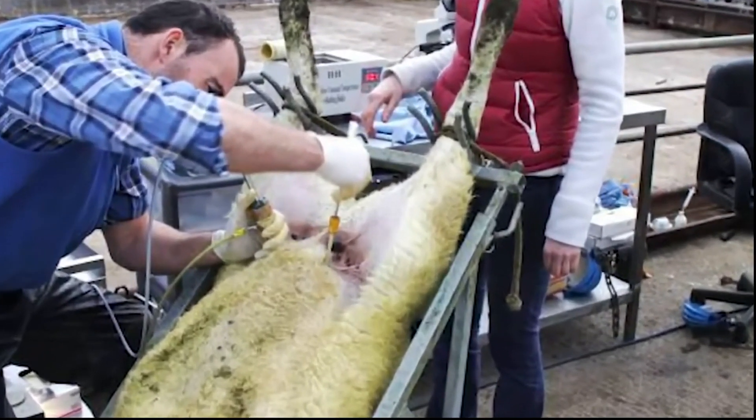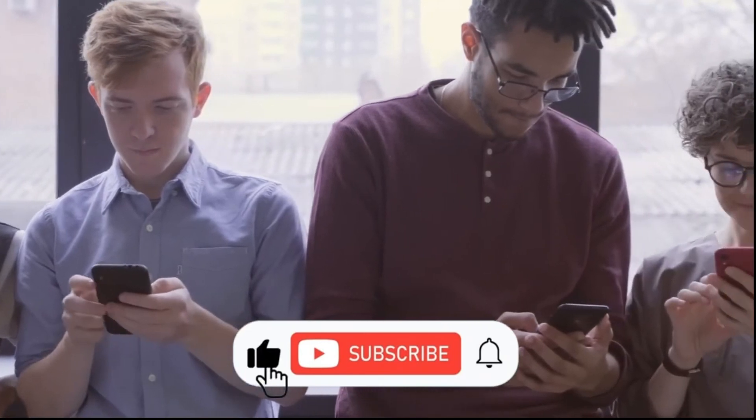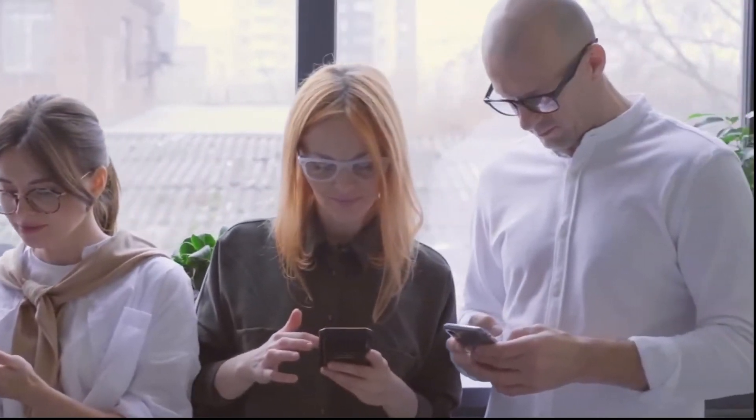And now we come to an end for this episode. If you found this video informative, give it a thumbs up. Subscribe to the channel and press the notification bell to receive a notification every time we publish a new video. We'll see you at the next one.